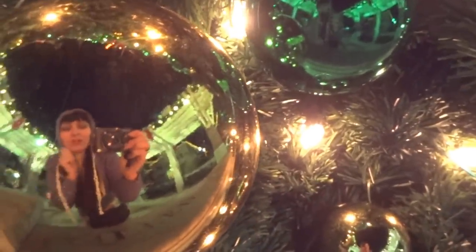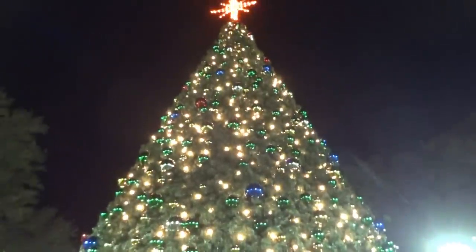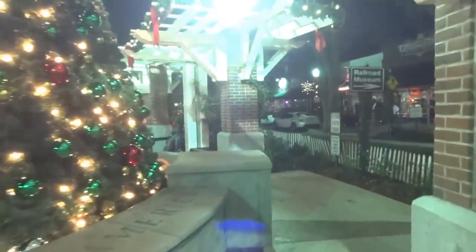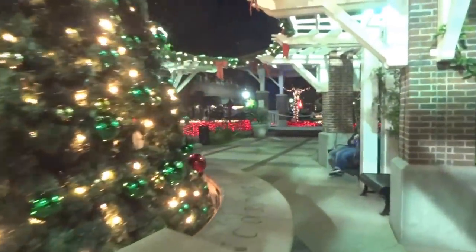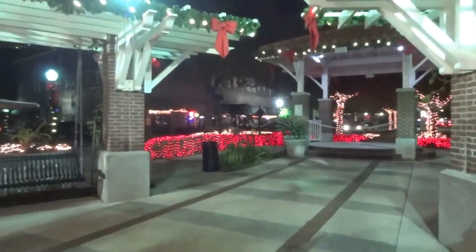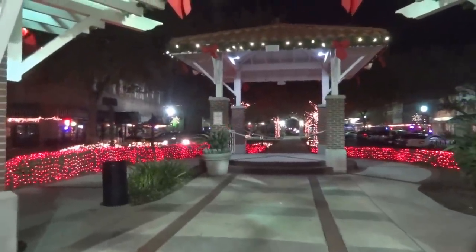I guess Florida wants me to adapt a little bit before going back to England where it's cold. Yeah, that's the beautiful tree in Winter Garden — it's all nice around, and all the lights on the other side too. Very nice and pretty. Here we are, a little bit more out there in the alley.